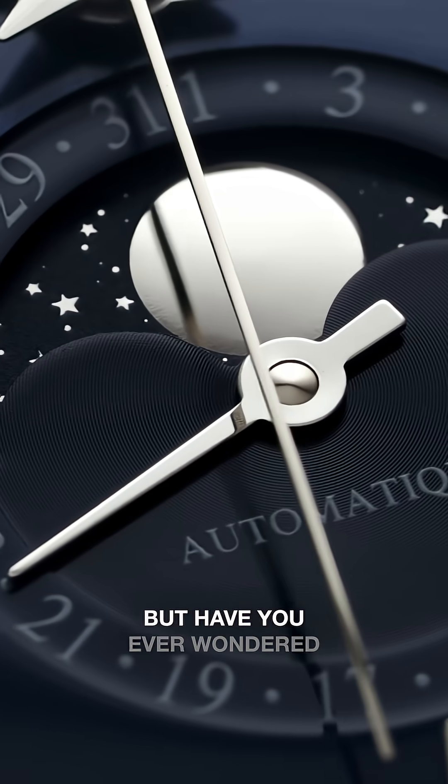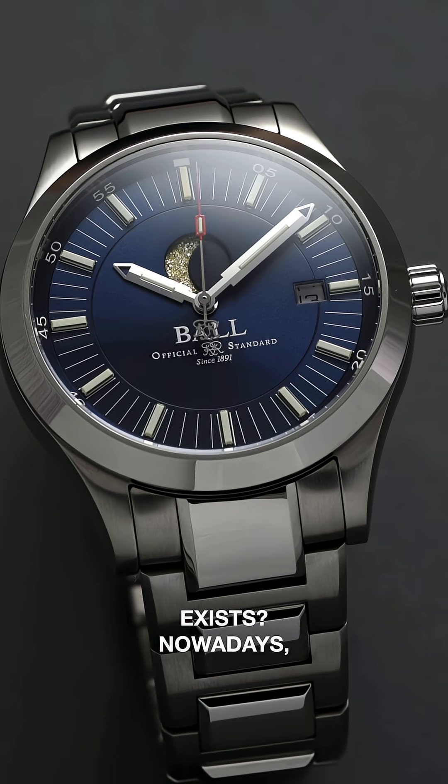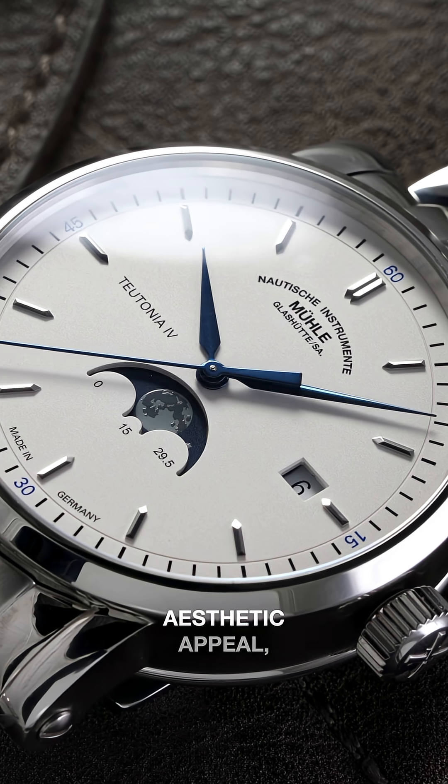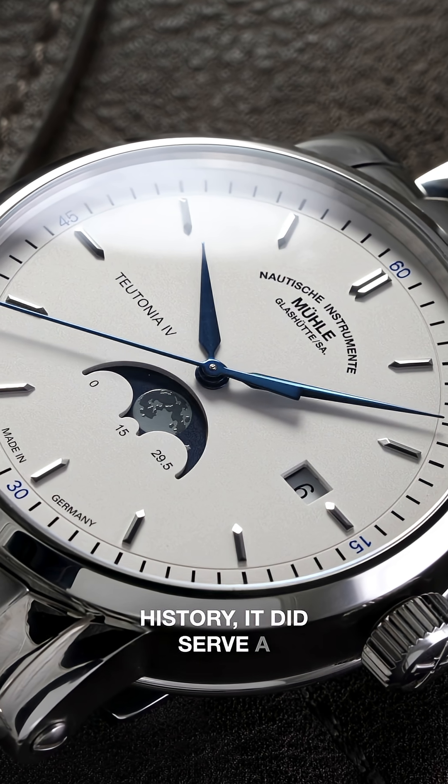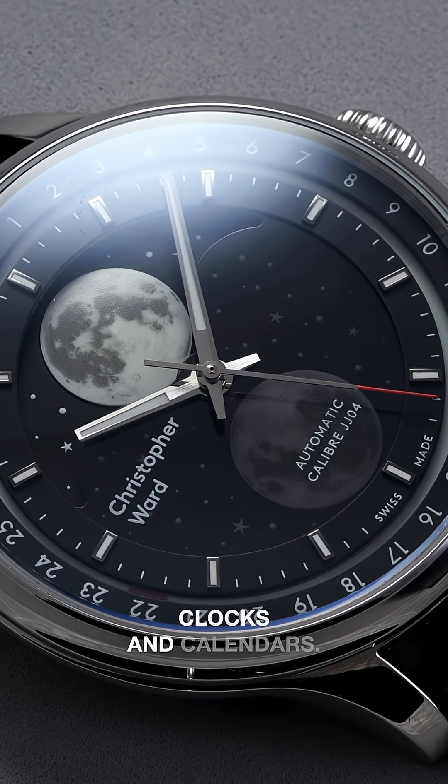We see them a lot in watchmaking, but have you ever wondered why the moon phase complication exists? Nowadays, moon phases are more about aesthetic appeal, but throughout history it did serve a practical purpose in timekeeping before the existence of accurate clocks and calendars.